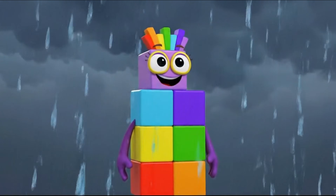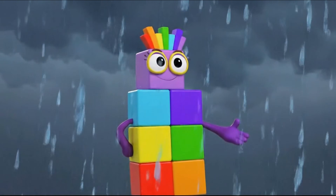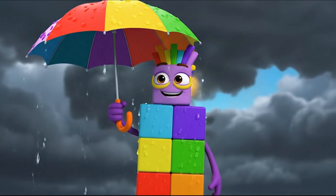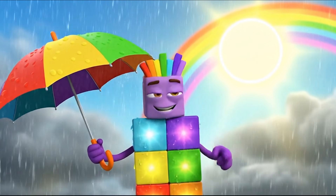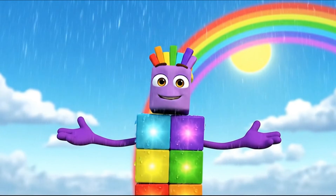Oh look! It's raining. But don't worry — rain is good. We need rain and sun to make magic happen. Here comes the sun. Sun plus rain equals a rainbow.